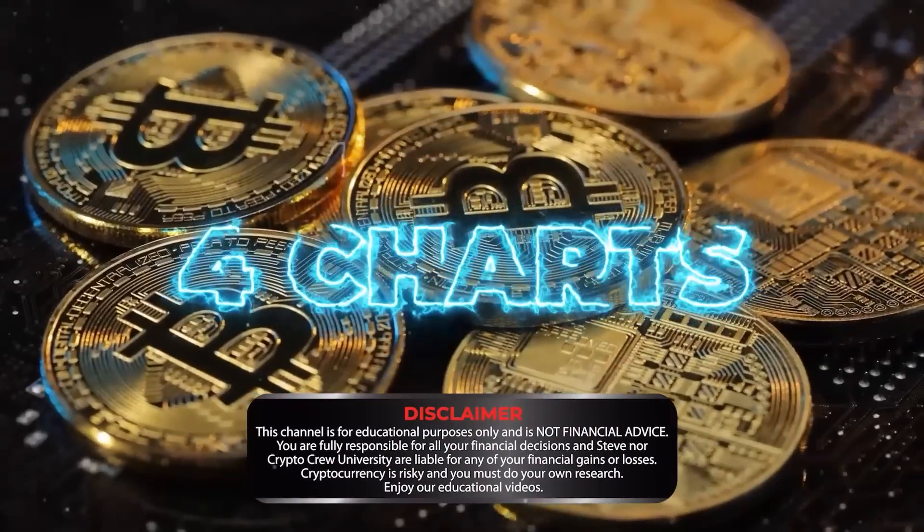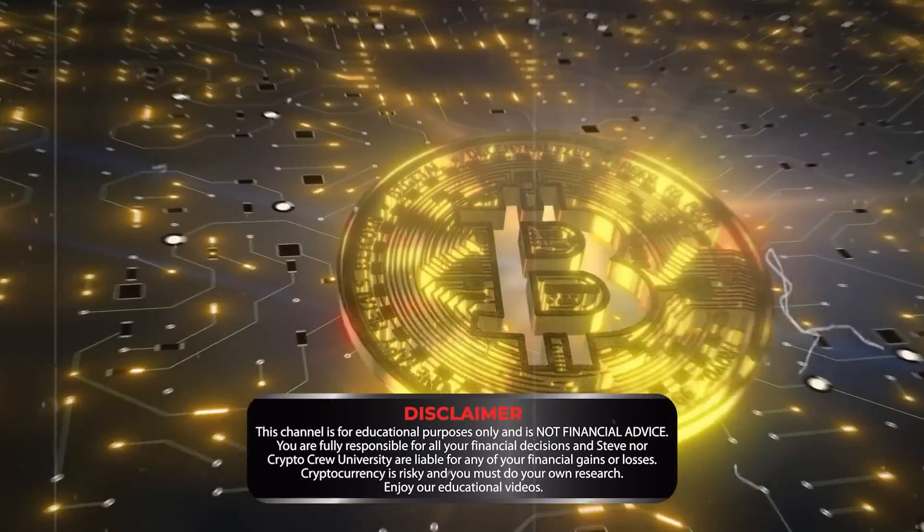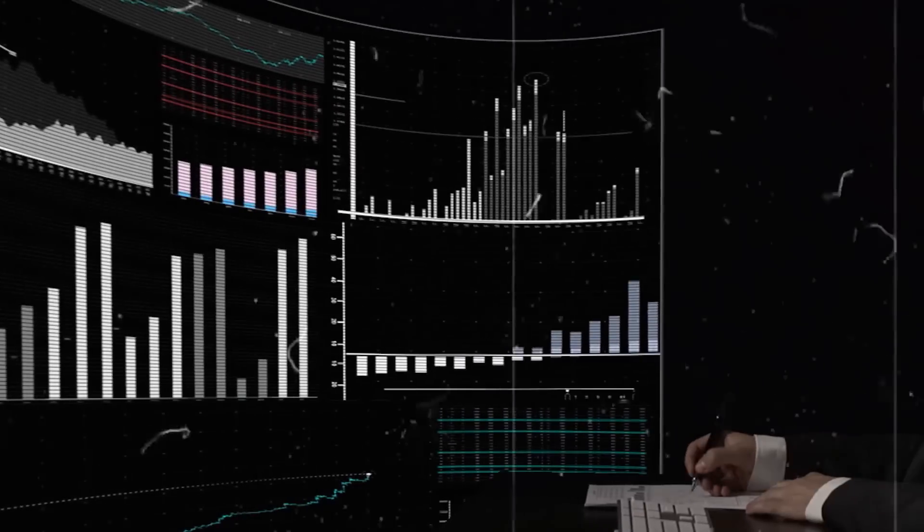I'm about to show you four charts that could cause Bitcoin to spiral out of control. These are the four charts that absolutely scare me. I'm going to also give an update on what I believe, whether the bottom is in or not.